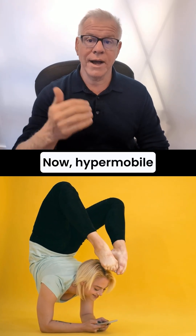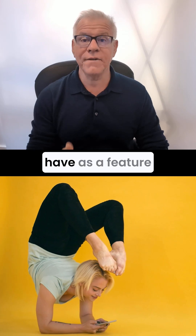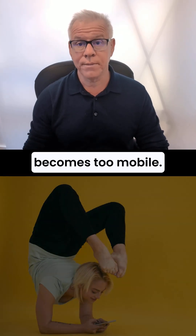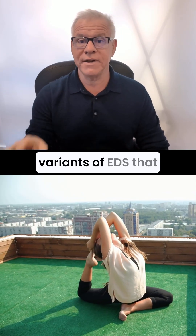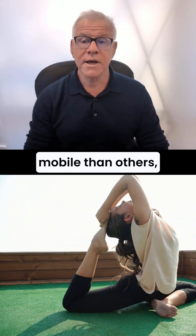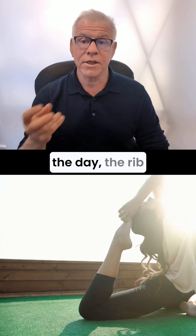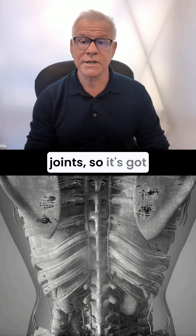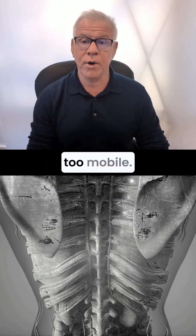Hypermobile Ehlers-Danlos can have as a feature any joint in the body that becomes too mobile. There are different sub-variants of EDS that might make one part of your body more mobile than others, but at the end of the day, the rib cage is going to be right in there with all the other joints, so it has a possibility to be too mobile.